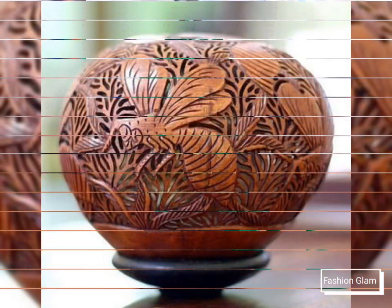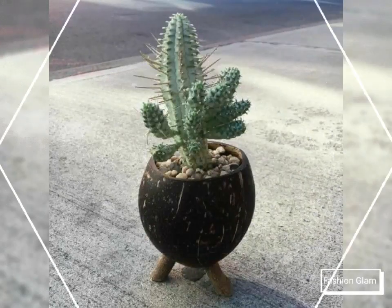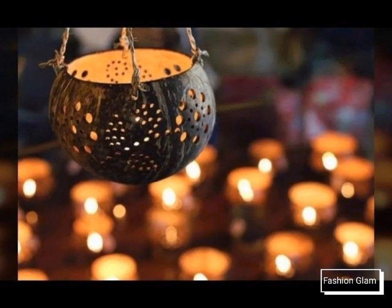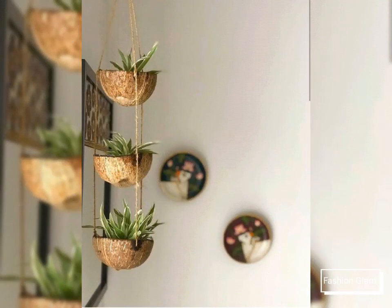This video is very helpful and useful — you can get different types of coconut shell art and craft ideas from it. Please remember us in your prayers. We will keep bringing you more beautiful and awesome ideas. See you in the next video — Allah Hafiz and goodbye.